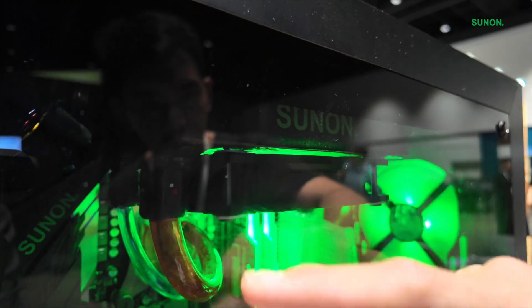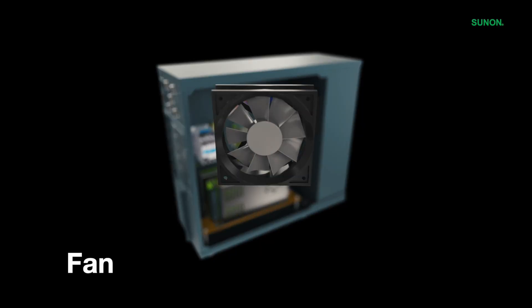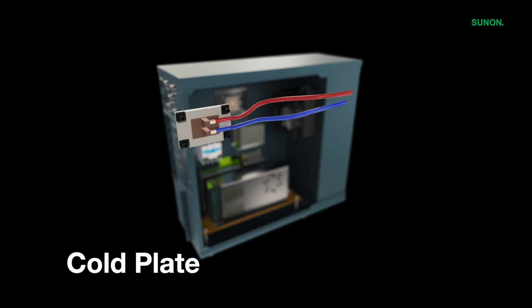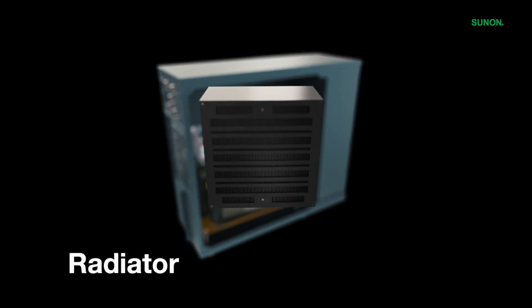Two-phase cooling is highly efficient and well-suited for high-power applications where space and weight are concerns. However, it requires precise control over pressure and temperature, making it more complex than single-phase systems.